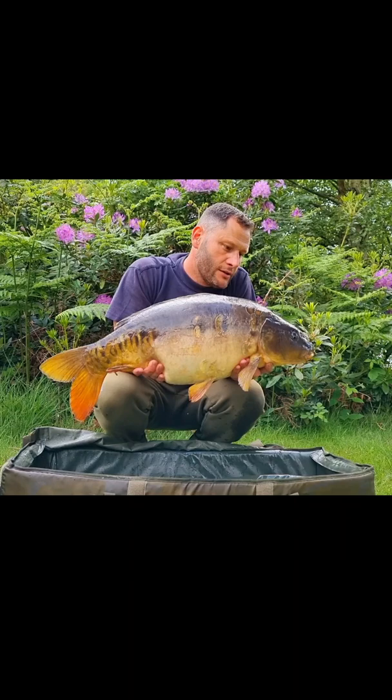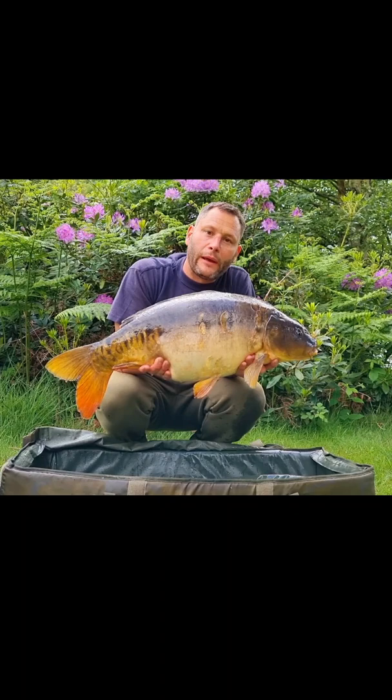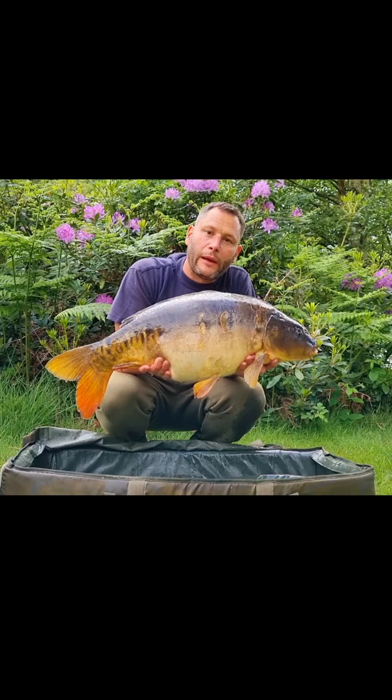Well, there we have it then. Popped down to the lake for a couple of hours after work. Saw a fish show not too far out from the bank. Less than an hour later and I've landed this 20lb 5oz cracking looking fish. I'm going to get this one back and see if we can nick another one before I nip home for my dinner.